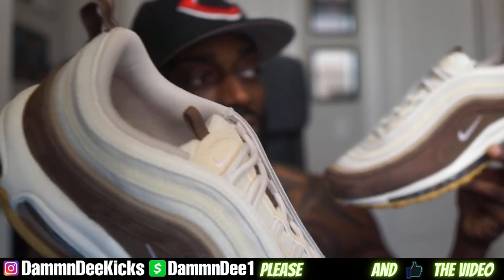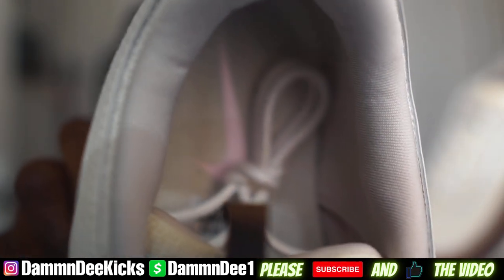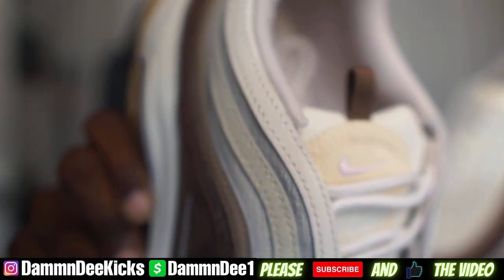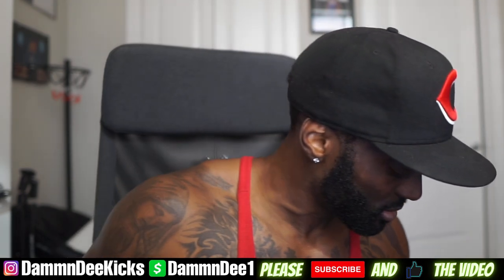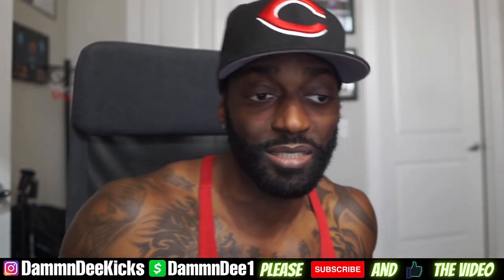Y'all leave a comment down below and let me know how y'all feel about these. Check out the insole, check out the sock liner — these are fire, no complaints, definitely a dope shoe. I will be keeping these. That's about it, it's your boy DMD, I'm sending out. Peace.